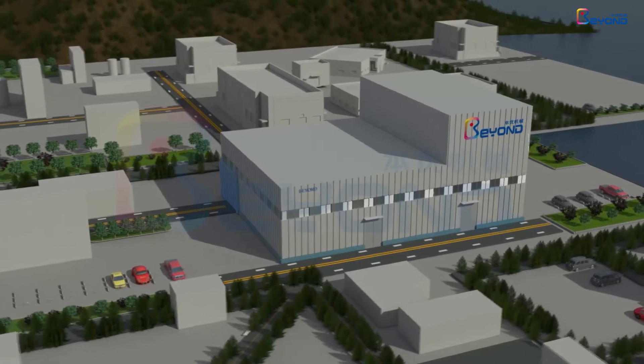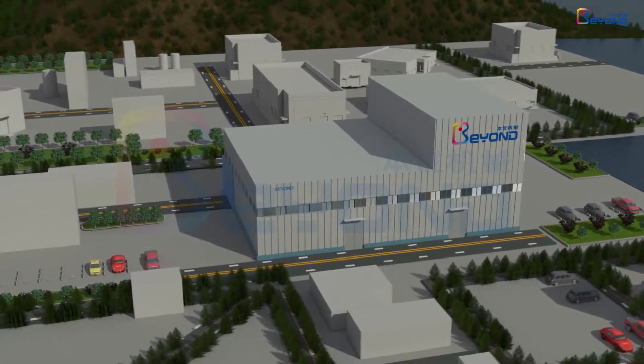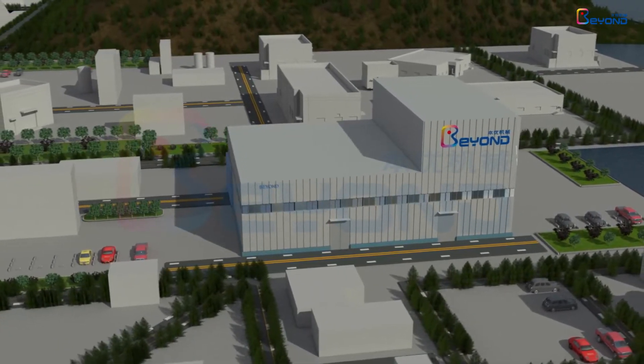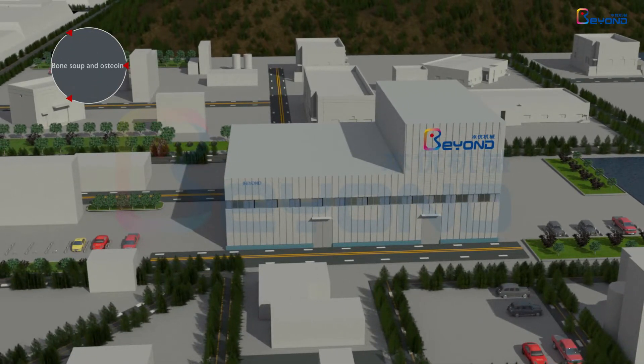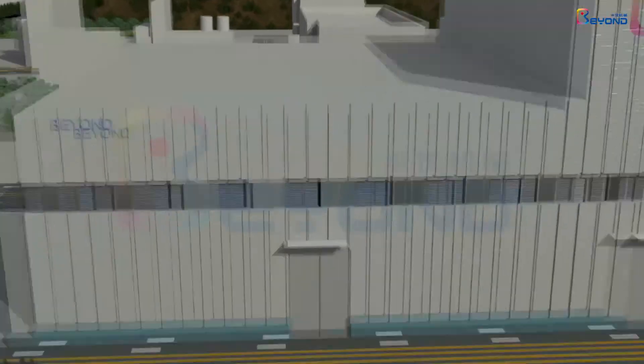Designed by Shanghai Beyond Machinery Company Limited, the comprehensive production line for bone processing is a highly efficient production line specially developed for all kinds of bone processing, which can be compatible with the production of osteochondrin, chondroitin sulfate, bone polysaccharide, bone collagen peptide, bone oil, bone powder, and other products.